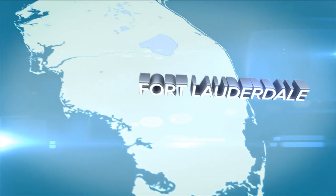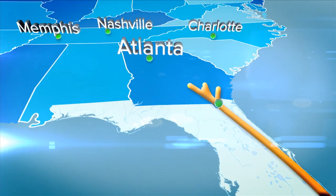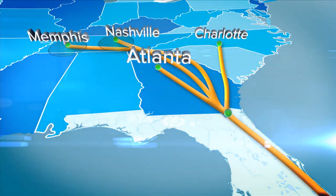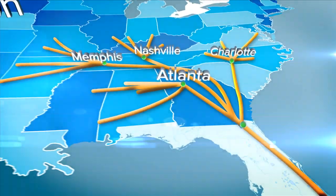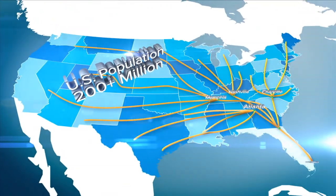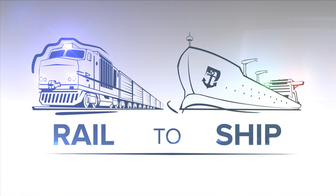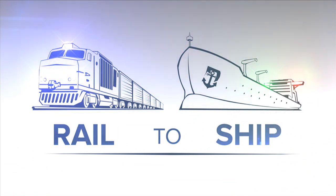The FEC has second morning service scheduled daily between Port Everglades and Atlanta and Charlotte, service to Memphis and Nashville within three days, and the ability to reach 70% of the United States population within four days. Discharge your outbound cargo directly from the rail to the port for more efficient worldwide international shipping.